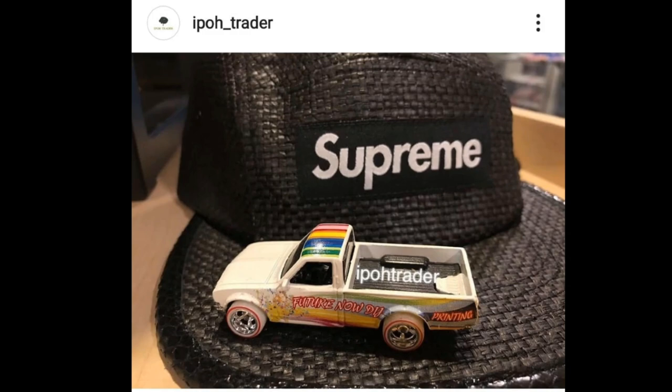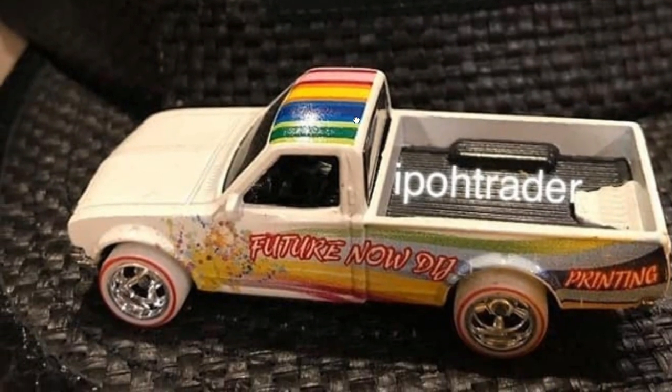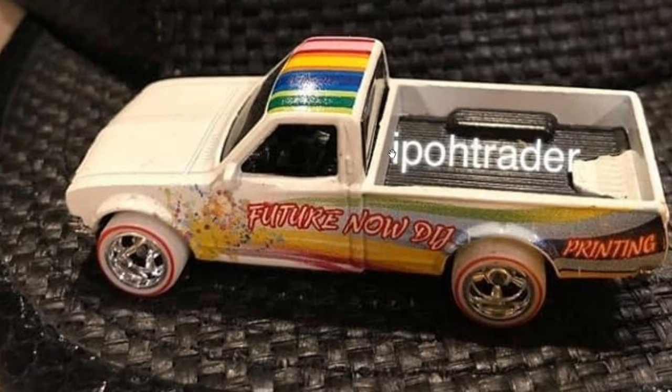Here is a Datsun 620, and ipotrader said this would be a car employee exclusive, limited to less than 20 worldwide. Good luck finding this one — it'll command good prices, so really hard to find for Datsun 620 collectors.